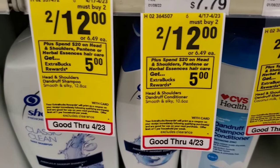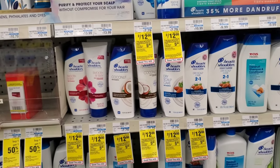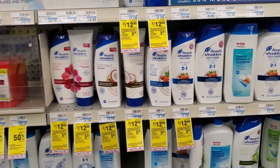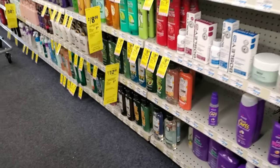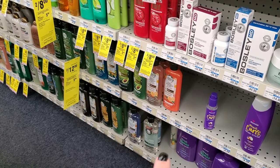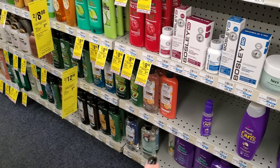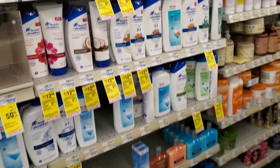The first deal I want to do is the spend $20 get a $5 Extra Buck on Head & Shoulders, Herbal Essence, and Pantene. I'm going to get two Head & Shoulders for two for $12, and two Herbal Essence for two for $12. I'm actually going to get that curl cream down there — I kind of try to get stuff we don't normally get sometimes — so it'll be $24.